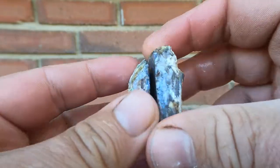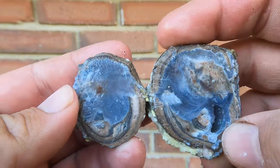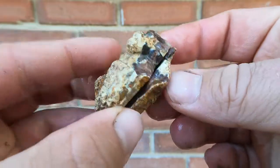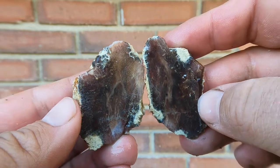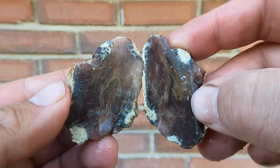Another thin dugway geode — oh, not too bad, still kind of nice. Here's a little piece of what I think is wood. Came from Nevada. Yeah, I think so. It has some of that similar texture I usually see with the wood from Nevada. Nice.